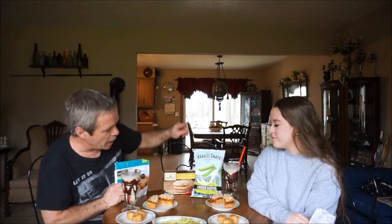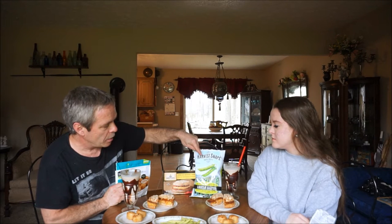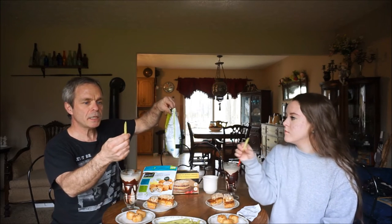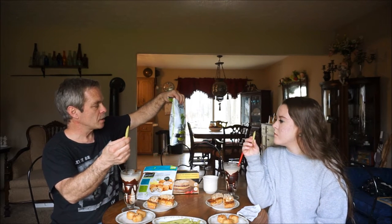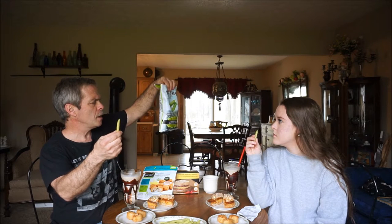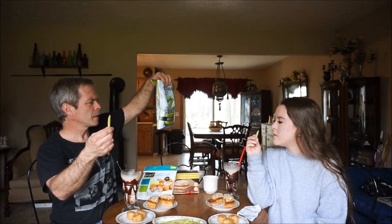And we got some chips — or whatever they call them. They're snap pea crisps. Here they are right here. They were two dollars. So they're literally peas — they deep fry them, I guess. The ingredients say: green peas, vegetable oil, rice, salt, and vitamin C.